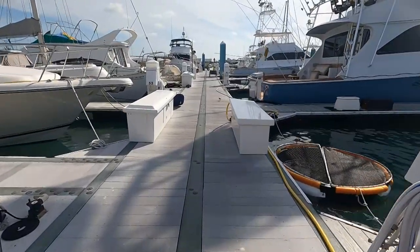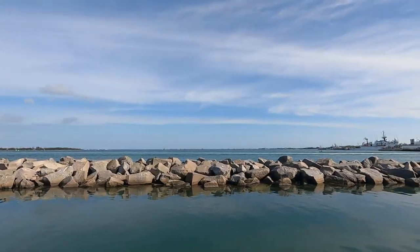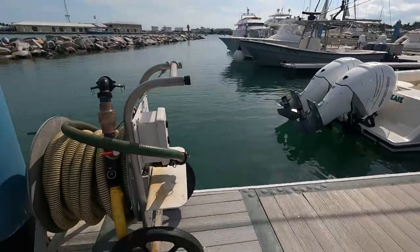They have really great floating docks here. The breakwater helps you get a peaceful night's sleep. And they'll come straight to your boat and pump you out.